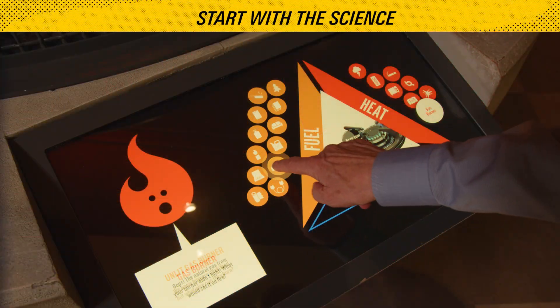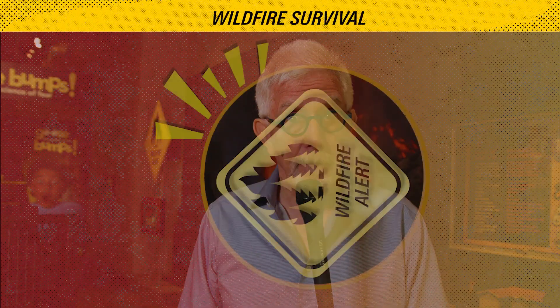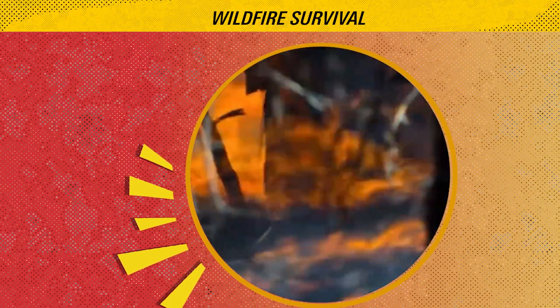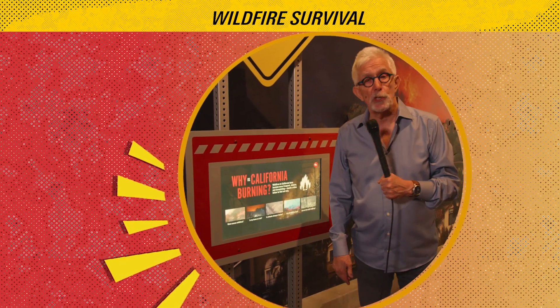Start with the science. See how fire behaves and how small choices can keep families safe. Wildfires are part of life here in Southern California. Here's what you can do to learn to survive and what to do if there's smoke nearby.